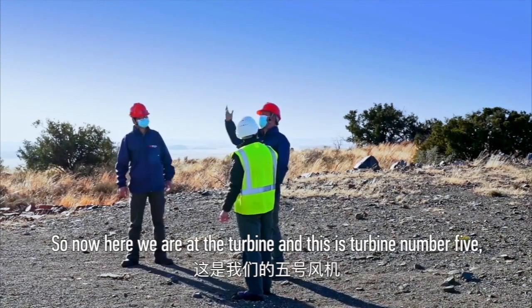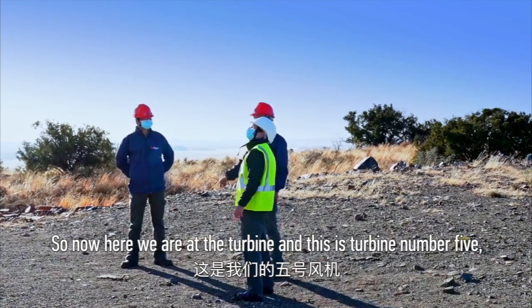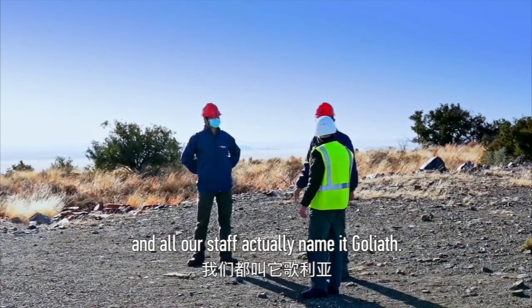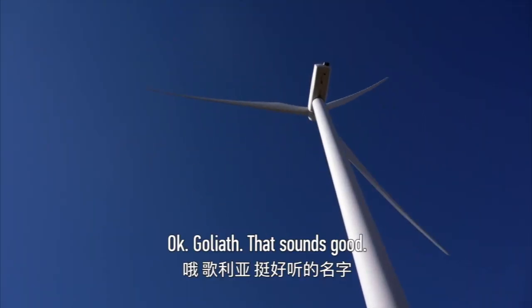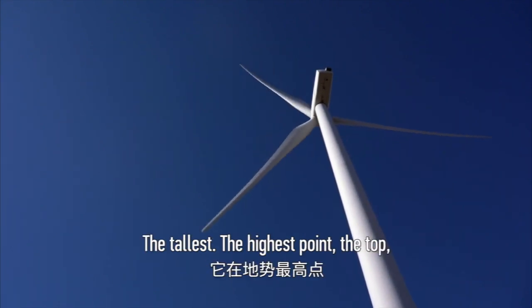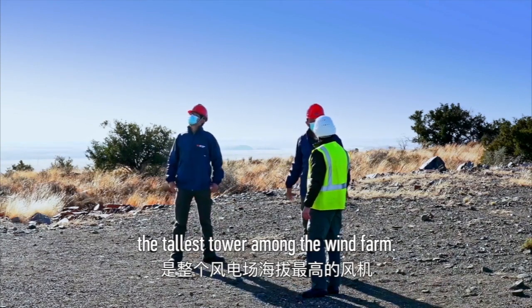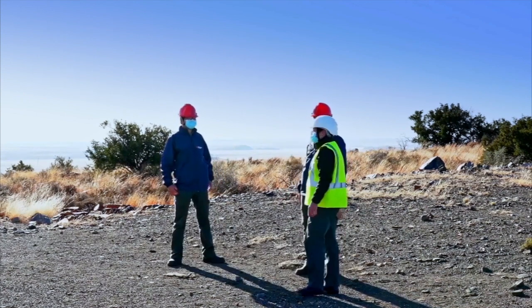Here we are at turbine number five, and all our staff have named it 'Juliet.' It is the tallest tower among the wind farm — like a big giant standing here.